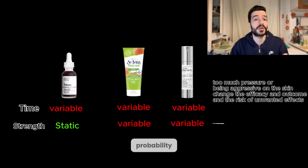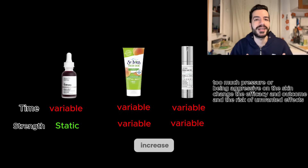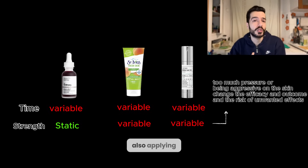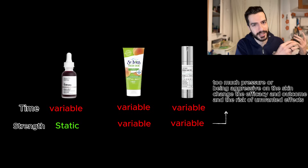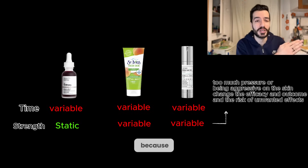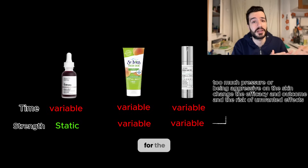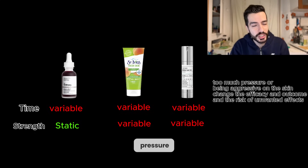With St. Ives, because the consumer has the ability to change the pressure or how they apply the product, they can increase the efficacy by using it longer, applying more pressure, being more aggressive — and by that, increasing the risk of side effects. The same applies to the VT Redal Shot due to its supposedly microscopic physical exfoliation mechanism. The consumer can apply more pressure, which can lead to increased risk.